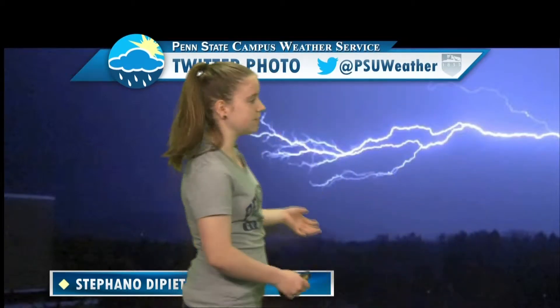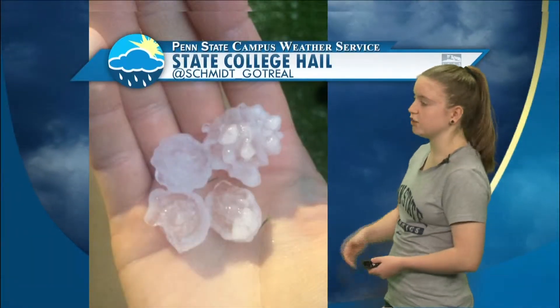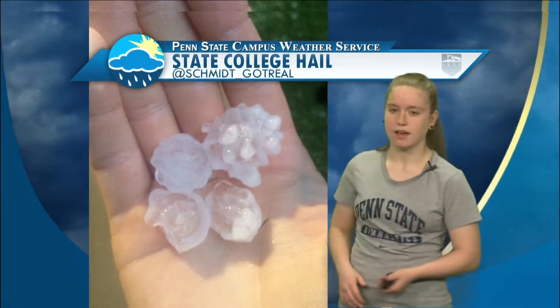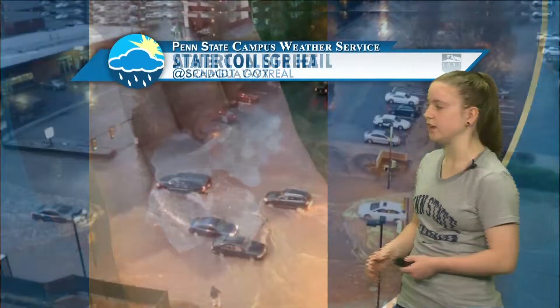We had lots of severe storms across central and eastern Pennsylvania. Here is a picture taken by our very own Stefano DiPietro — a lightning strike that went across the sky, and it was very intriguing to watch these storms as they moved through. They also produced pretty good-sized hail, taken by Jeff Schmidt. These hailstones were each about a quarter of an inch to a half an inch in diameter.